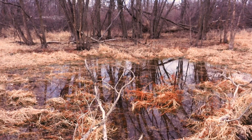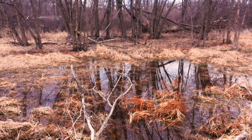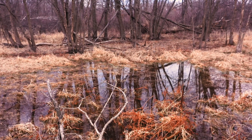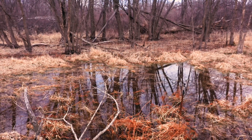Vernal pools may or may not have vegetation growing in them. If they have plants, the plants will likely be herbaceous wetland plants or small shrubs. Lots of plant material like leaves, sticks, and branches from the surrounding forest also fall into vernal pools. You may notice that the water in the vernal pool is a dark tea color.